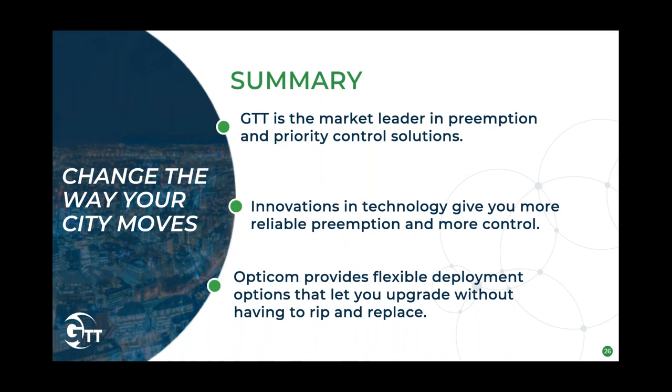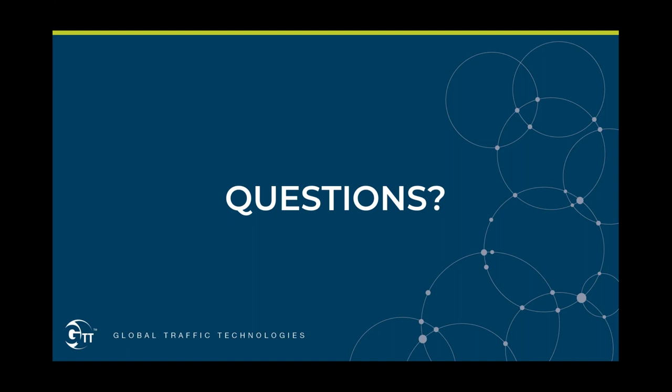In summary, GTT is the market leader in preemption and priority control solutions. Innovations in technology give you more reliable preemption and more control. OptiCom provides a flexible deployment option that lets you upgrade without having to rip and replace your existing equipment. With that, I'd like to open it up for questions.